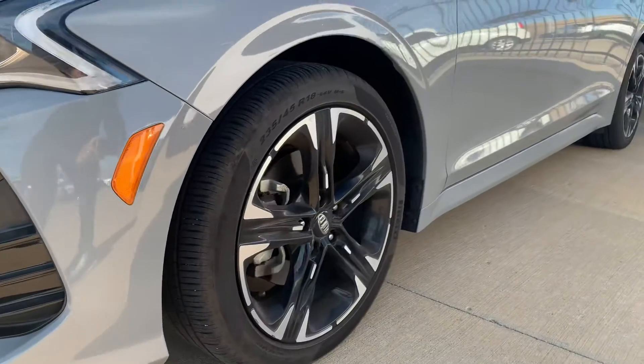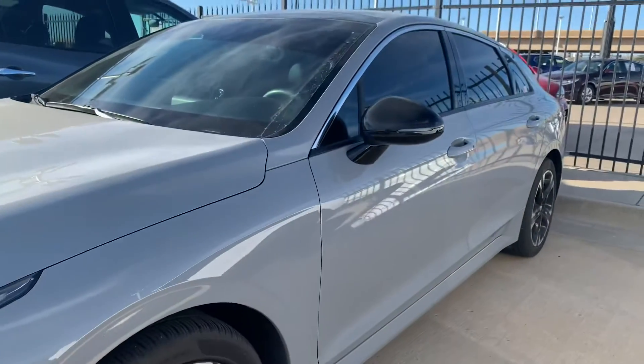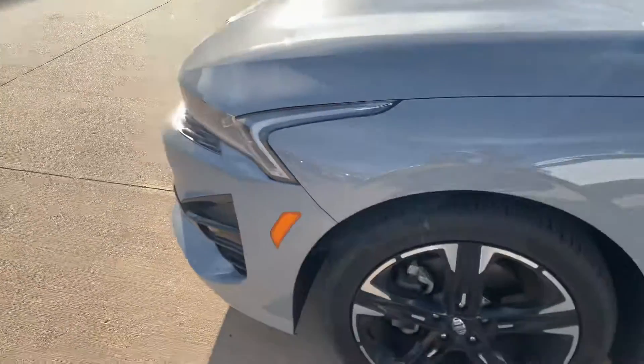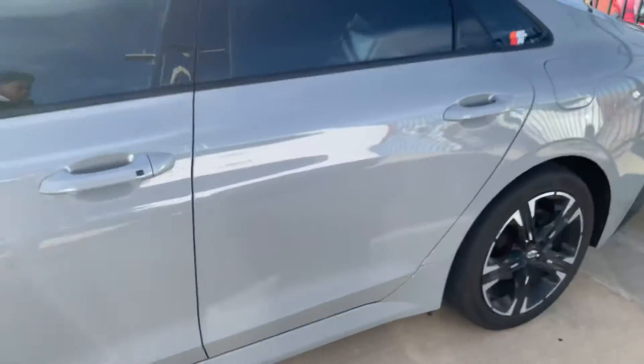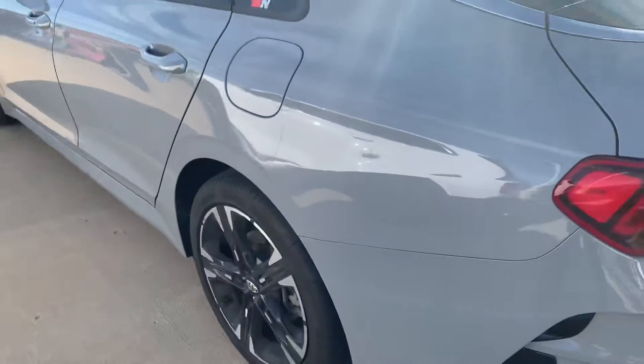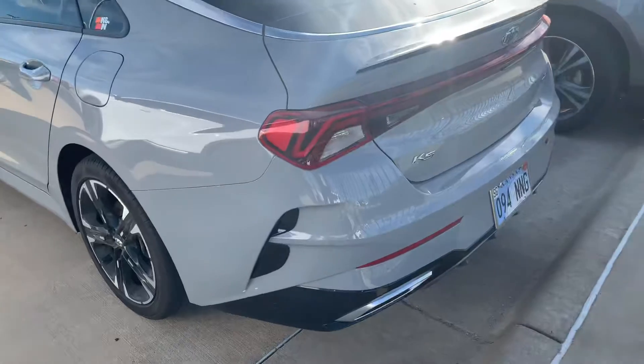You'll get 18-inch black alloy wheels, black mirror caps with the GT-Line package, sport fascia. The wolf gray is also exclusive to the GT-Line package.